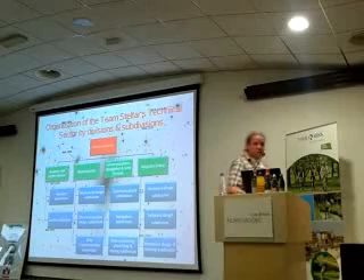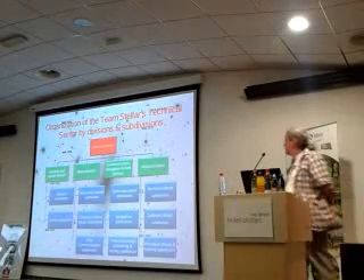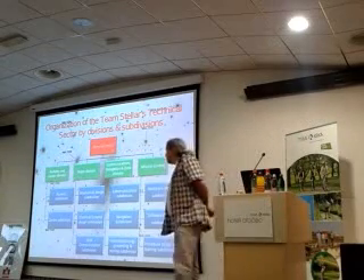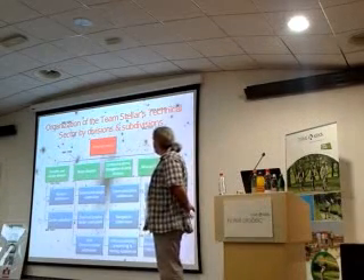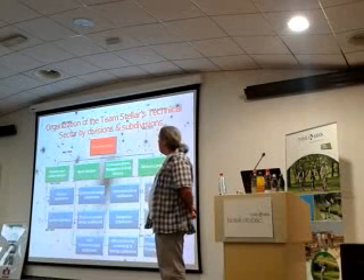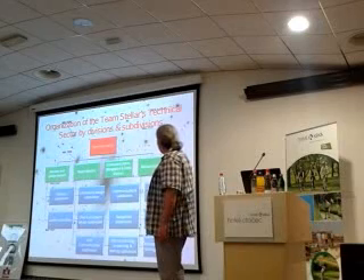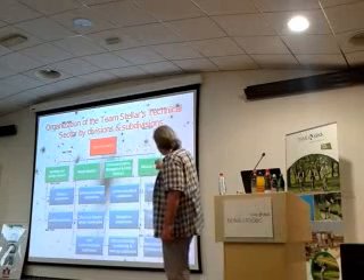Just a few more things. This is the technical sector schema. As I told you: rocket and lander division, rover division, communication, navigation and data, and mission control. All of these divisions have their sub-divisions.